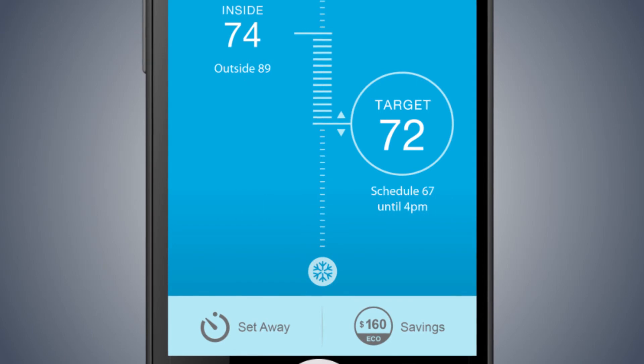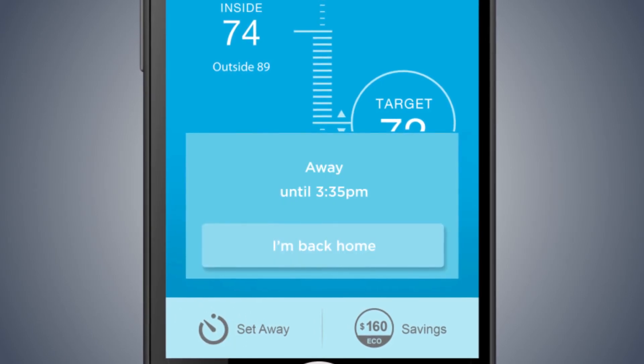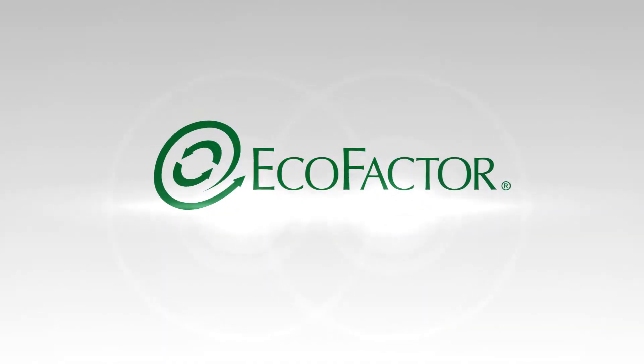Click on the set away icon to save more energy and money when no one is home. Ecofactor is here to help you save all year round.